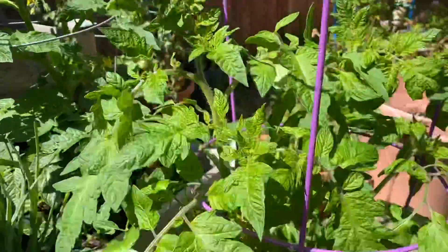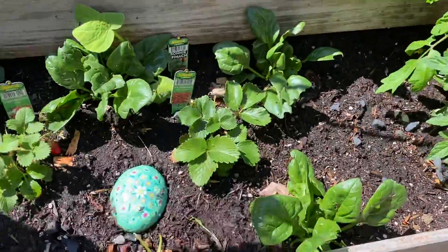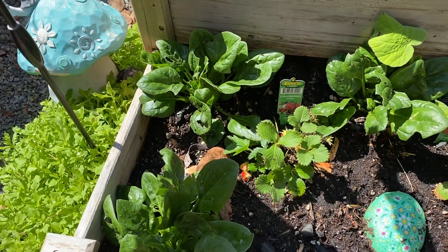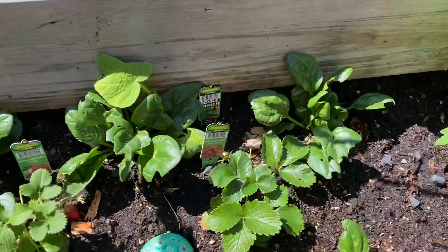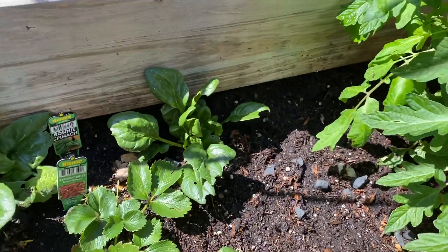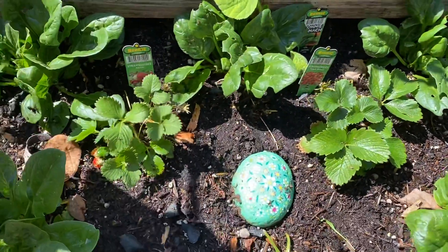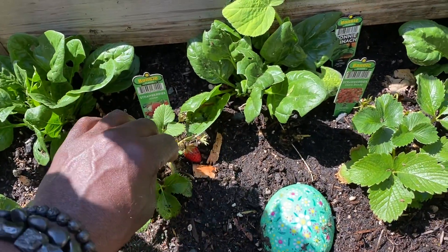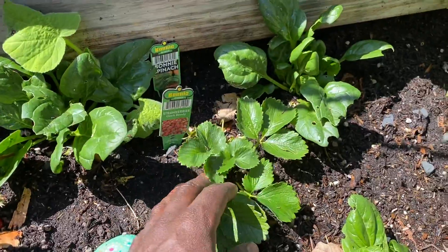More tomatoes — love tomatoes. And we have spinach. I clip it every single week; I just clipped this a few days ago, and you can already see they grow back in really fast. I'm really proud of that. And then strawberries — the strawberries are actually really sweet and they've been coming in pretty nicely.